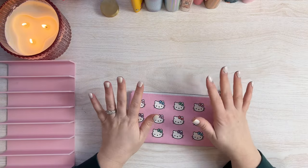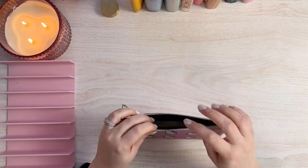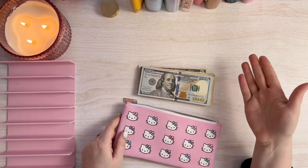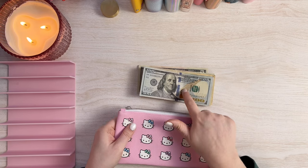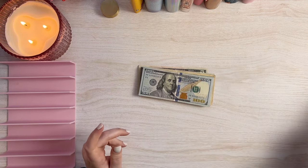Alrighty everyone, so today we are cash stuffing and I am doing cash stuffing for week two of March. Now I am filming a little bit out of order because I didn't film my minis video first. There's a good reason for that, so let's go ahead and just get the money out. We will count it and see how much we have to cash stuff today.